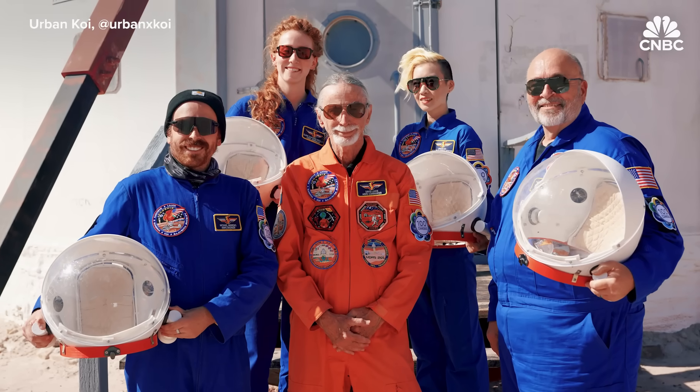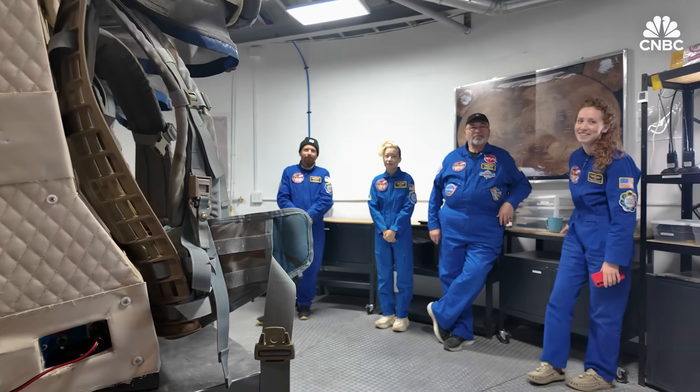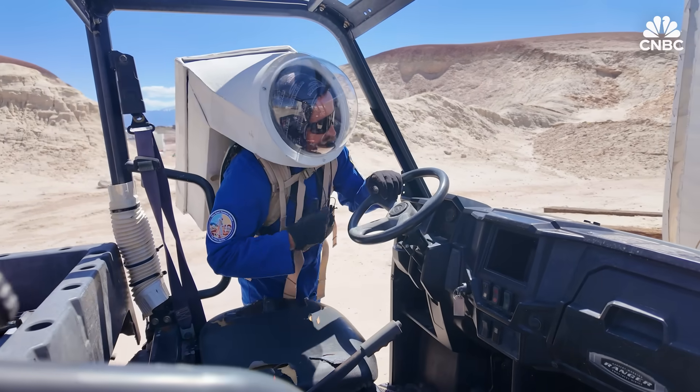CNBC visited Crew Officer David Lottie and his team on the last day of their analog mission. The five-person crew spent two weeks living at the research station, following the same procedures that they would on Mars.